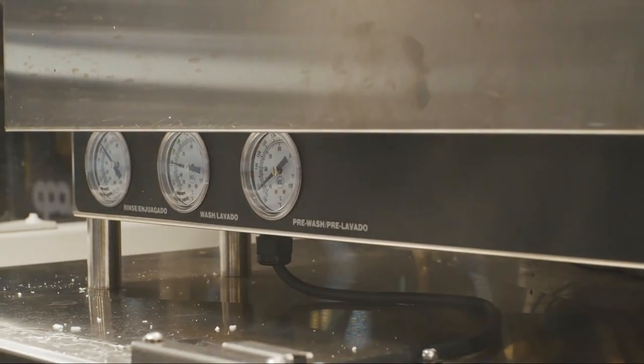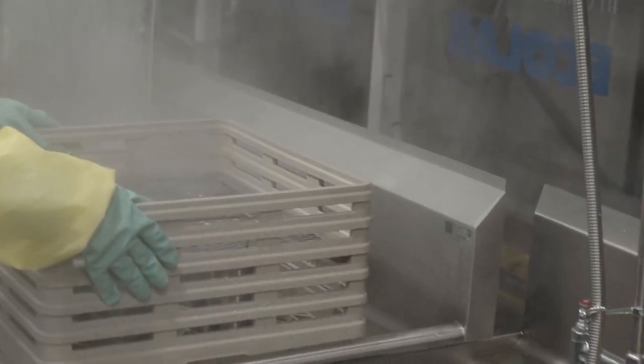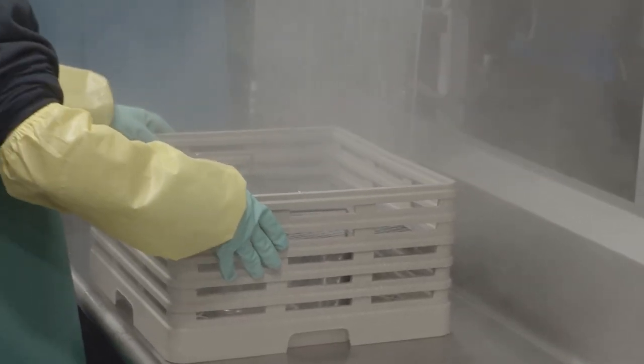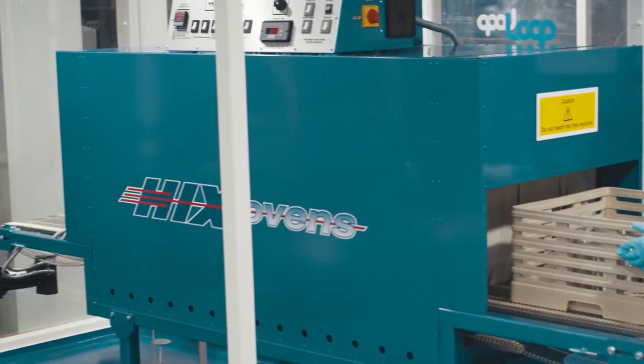How can you be sure the cups are hygienic and safe? Well, here's the science bit. They are sent to Loop's local bespoke cleaning facility, which was built in conjunction with industry experts Ecolab and DHL. Here the cups are cleaned and prepared for refill through three hygienic zones, ensuring total separation.